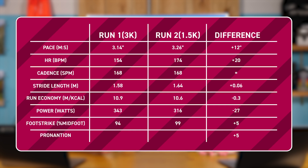There was a significant drop-off in pace. I was 3:14 per kilometer for the first run, then 3:26 per kilometer — that's a 12-second per kilometer drop-off. My heart rate was kind of okay on the first one at 154, but shot up to 174 on the second run — so 20 beats per minute difference. Cadence was bang on the same. There was a drop-off in power of about 27 watts from first to second, which is an interesting one. There was also a slight change in my foot strike: I was 94% midfoot on the first, 99% on the second, and my pronation increased ever so slightly on the second — maybe showing a little bit of fatigue.